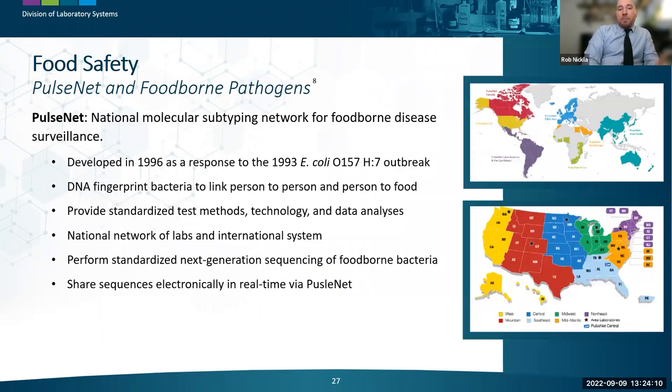PulseNet has been the main national network performing molecular subtyping associated with foodborne disease surveillance for almost 30 years. It was developed in 1996 as a result of the 1993 E. coli O157:H7 outbreak in the Pacific Northwest. PulseNet results are commonly referred to as DNA fingerprinting because they correlate linkage from bacteria within submitted samples — person to person and person to food source. An essential element is standardized test methods, technology, and data analysis, with the network also connected to compatible international food safety surveillance systems.